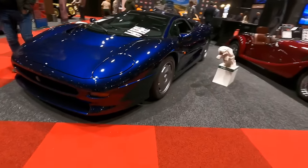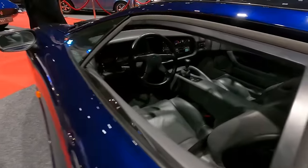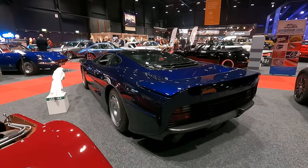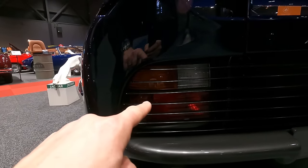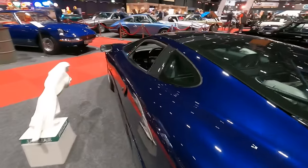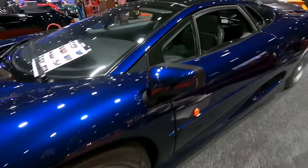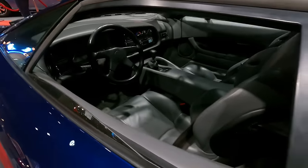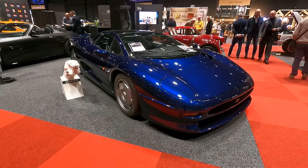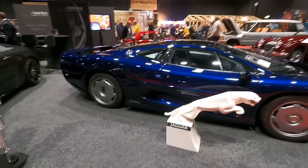This is a Jaguar XJ220, and here's a piece of knowledge you'll never need: if you own an XJ220 and need new rear lights, source them from a Rover 214 R8 generation — there are many parts from the Rover parts bin. I love the look of the wheels. The XJ220 had a six-cylinder engine, and many say that was a huge drawback since it was super expensive. This car costs roughly 700,000 euros. It is a very long car.